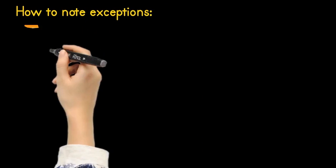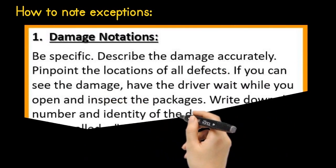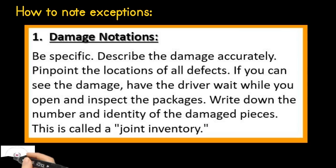How to note exceptions? Number one: damage notations. Be specific — describe the damage accurately and pinpoint the locations of all defects. If you can see the damage, have the driver wait while you open and inspect the packages. Write down the number and identity of the damaged pieces. This is called a joint inventory.